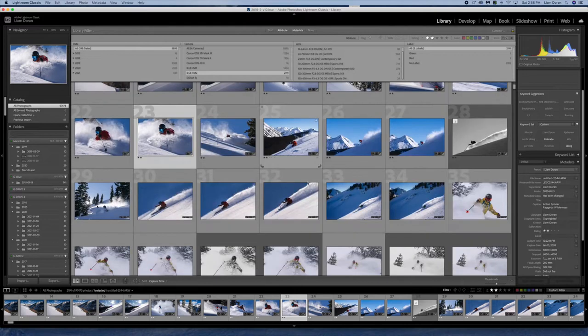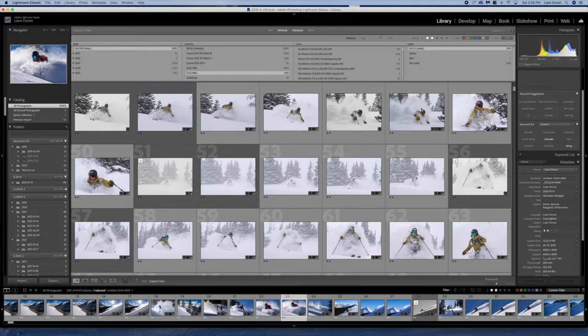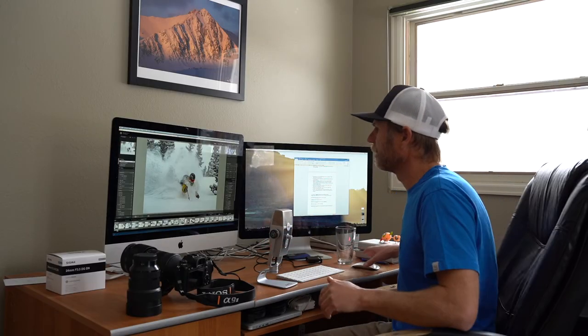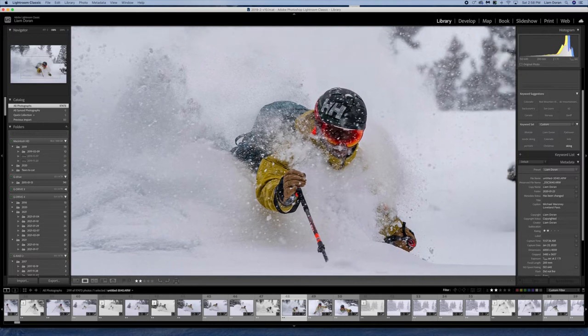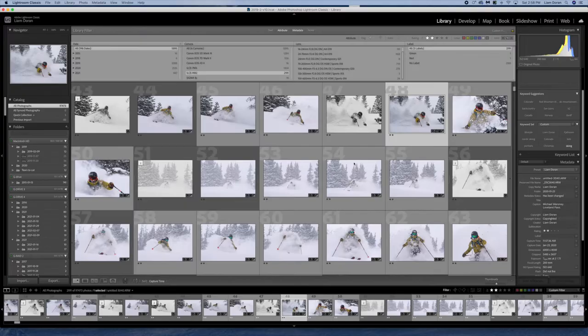Weather sealing — here's a shot with Michael Maroney and myself in the Colorado backcountry. It was snowing super hard, dumping; everything was sopping wet by the end of the day. The camera and the lenses did just fine. The Sony a9 II is very well sealed, and most of my Sigma lenses are also sealed, so the two of them combined worked really well. They really just didn't blink when it came to stormy photography like this.